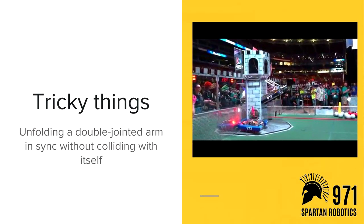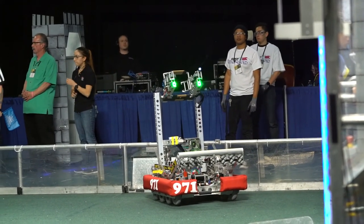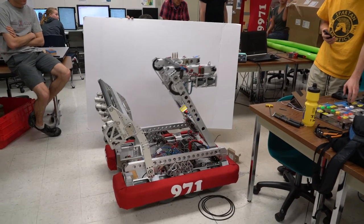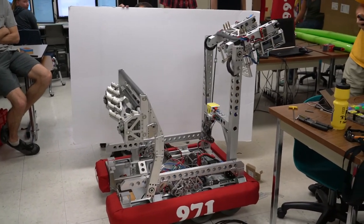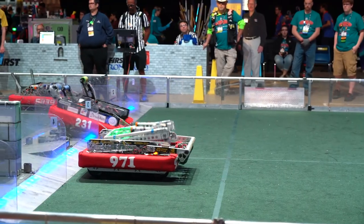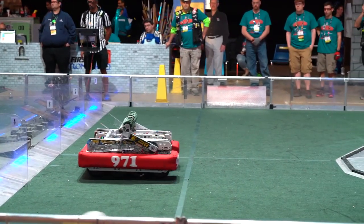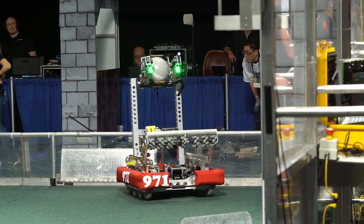Next is the 2016 robot — the unfolding robot. Watch it: it goes, unfolds, shoots, and then folds back up. That whole arm has two independent pivot-y things, and getting those synchronized so it unfolds without hitting itself and then shoots accurately is another thing that takes a lot of work — a lot of exciting design and software to make it actually work.